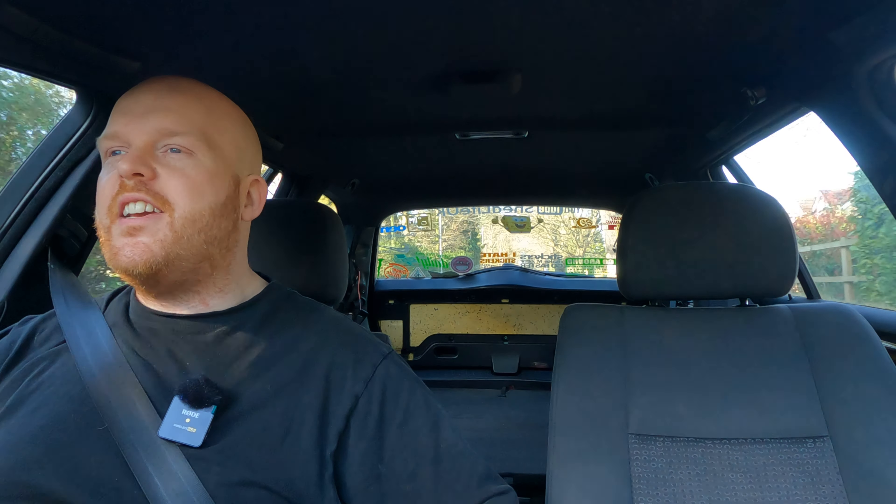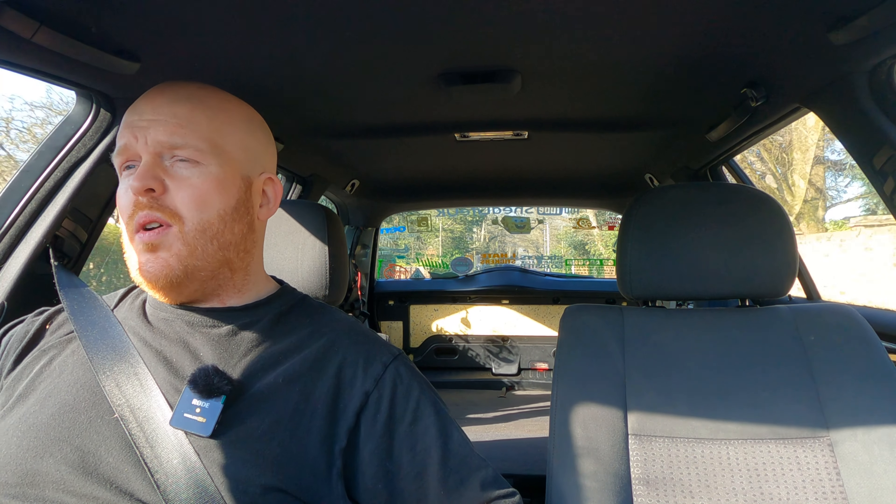We're now on the drive portion of this video, and there are three things I'd like to cover: handling, the MPGs, and what it's like to live with. It's going to be short and sweet, so listen in carefully.